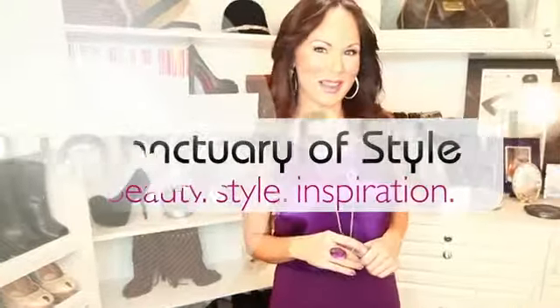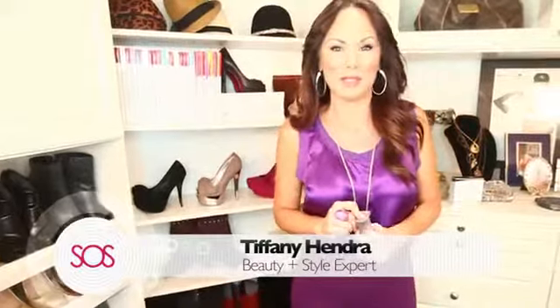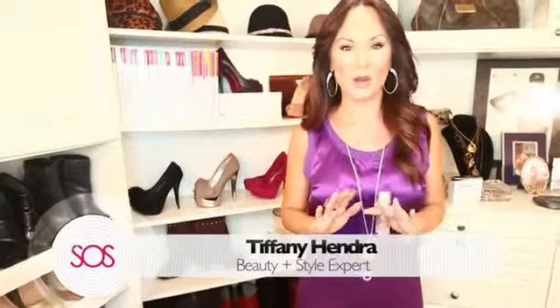Hey girlies! Welcome to Sanctuary of Style. You know that I am all about finding the latest and greatest beauty products and sharing them with you, and I cannot wait to tell you all about my new find. I am sent things all the time and I am constantly trying new products, but there's a lot of things you don't hear about because I don't put my name behind something unless it's really effective and it's good for you too.